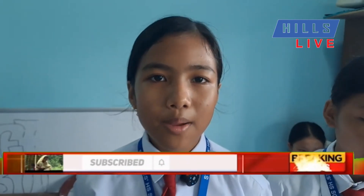What is your name? My name is Marci Lalwinkhadi Dantai. What's your class? Class 6. Thank you.